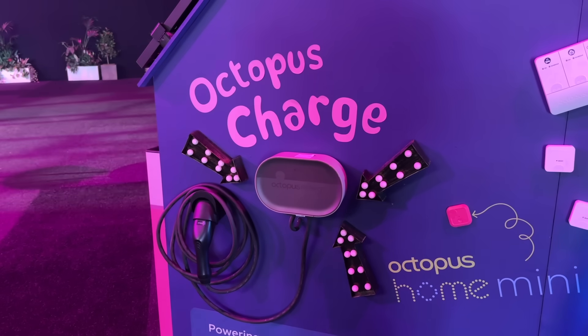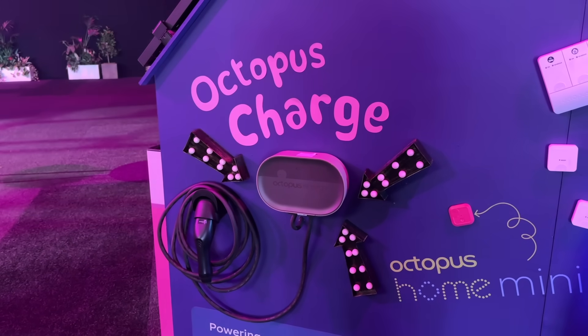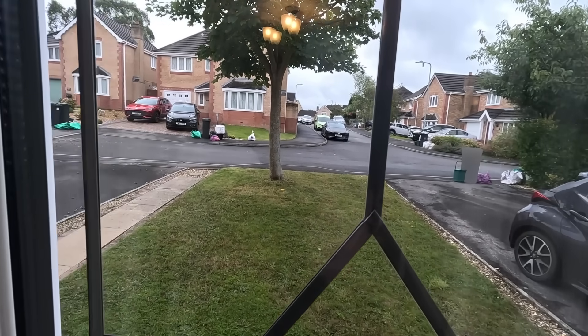Do you remember back in June this year at the Octopus Energy Tech Summit in London where Octopus announced they were going to be releasing their very own brand of EV charger? It's called the Octopus Charge and I've got an engineer from Octopus on his way right now. He's going to be installing an Octopus Charge on the front of my house. I'm looking out my front window right now, just waiting for him to arrive.